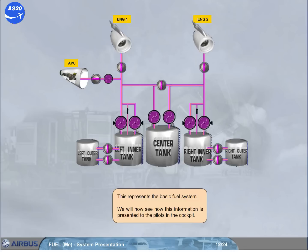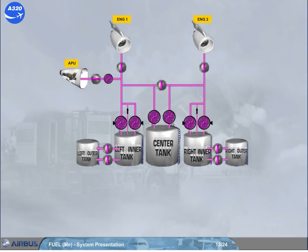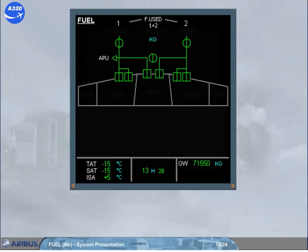This represents the basic fuel system. We will now see how this information is presented to the pilots in the cockpit. All the components we have discussed are displayed on the ECAM fuel page. Let's briefly review the basic system using the ECAM fuel page.